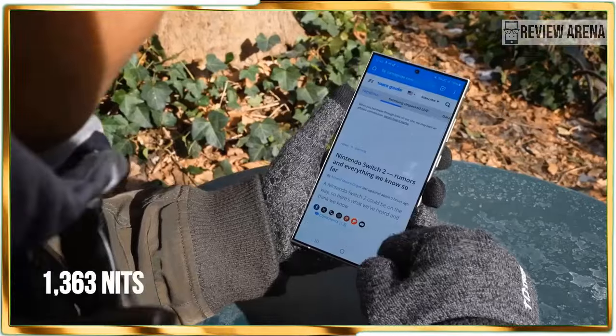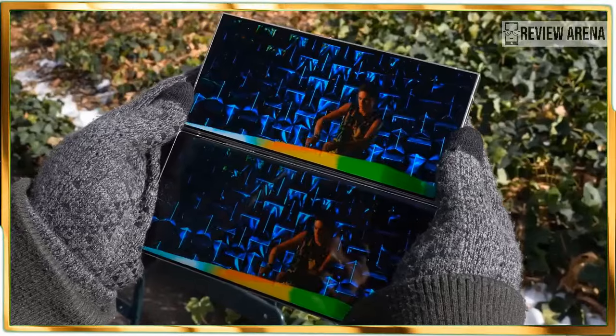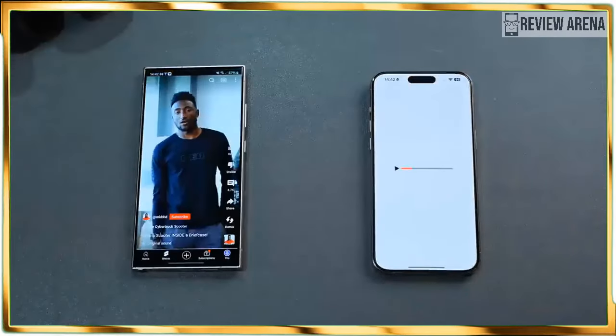On top of that, there are several cases at launch that add more utility to the phone, like the preview window of the S-View wallet case.